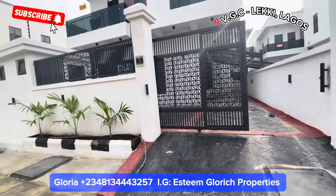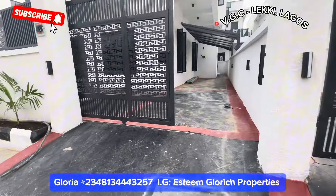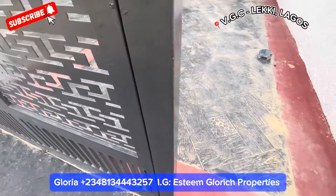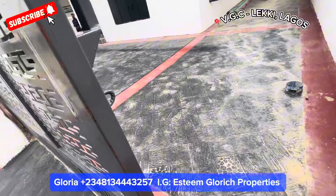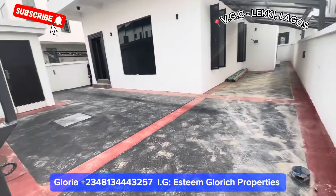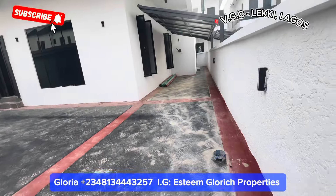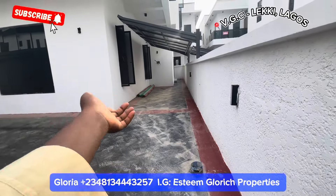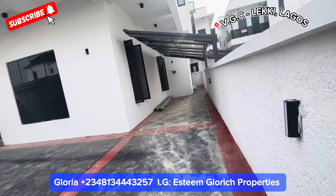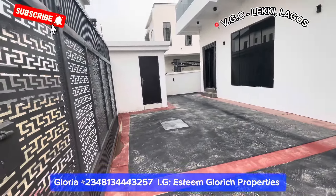When you come here at night, you'll be amazed how beautiful this house is. Stepping in, we have this lovely gate that you can just easily roll. Coming in, we have this nice space here — this space can take up to three to four cars. We have those car ports right here, a beautiful one. This house also has a BQ right behind it and a security man's house right here.